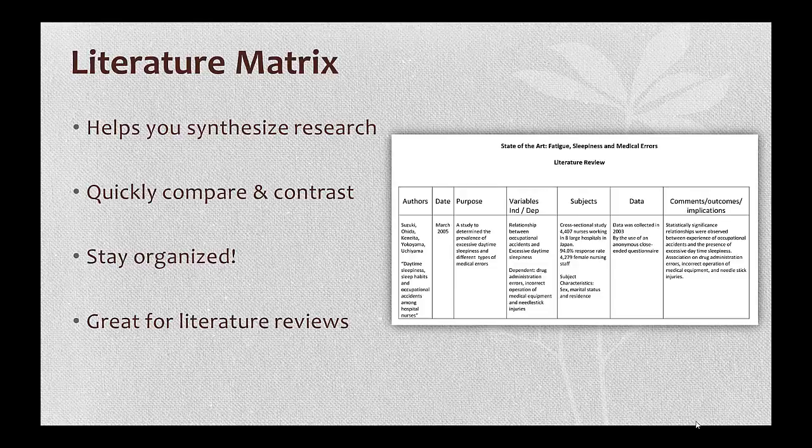At some point in your education or professional career, you're going to have to write a literature review. This may be for a thesis, a dissertation, or if you're writing a paper for publication. It's important to know that a literature review is not just a summary of the articles on a particular topic. A well-done literature review compares and contrasts the articles, and synthesizes the information to try and make sense of what's out there.